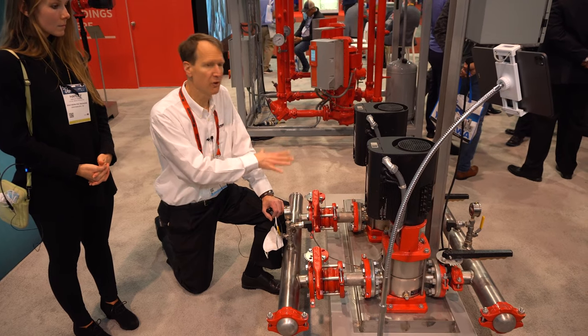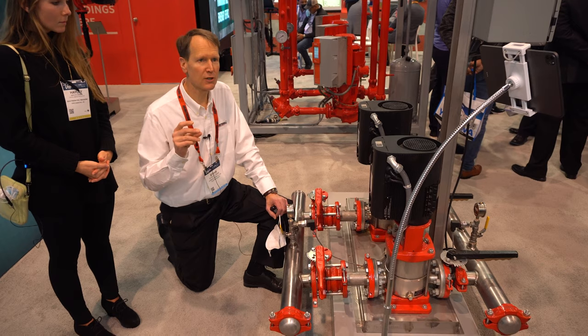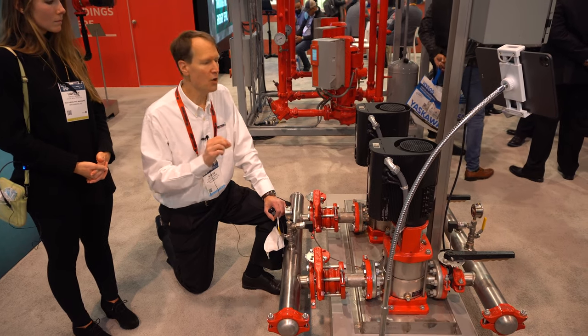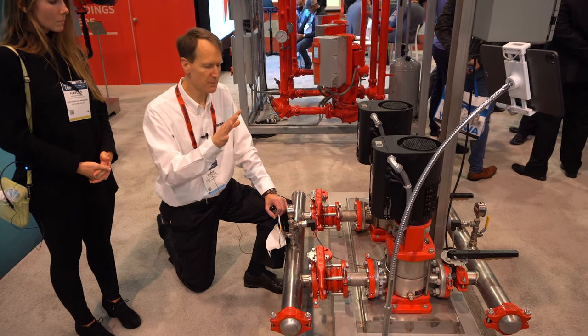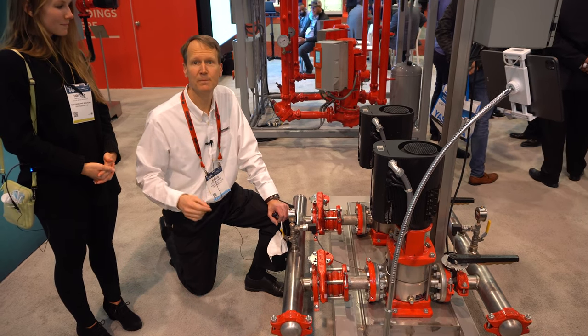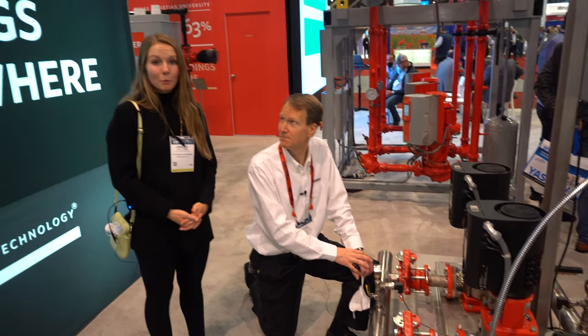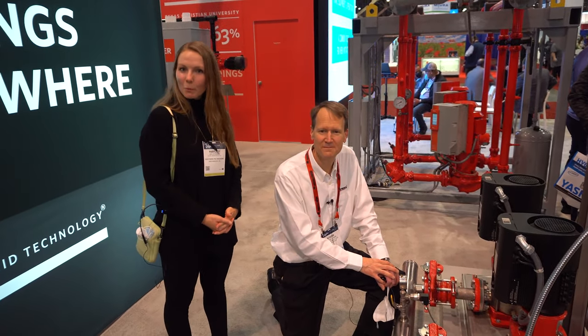It comes fully assembled, fully tested. So you ship this to site, you turn it on, and it's done. No worries about wiring, no worries about installation — just plug it in, pipe it, and it's happening. And there's the value of Design Envelope for you. This system really is beautiful. Follow the link below and we'll tell you a little bit more.